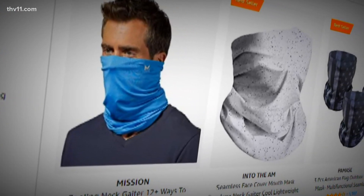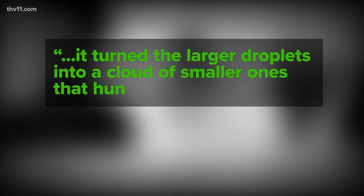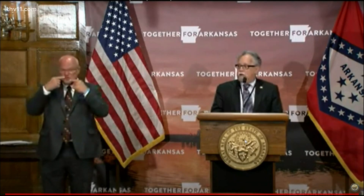The neck fleece, often worn by runners to pull over their face like a mask, was the sample tested by Duke researchers that actually made things worse. Instead of stopping droplets from escaping, it turned larger droplets into smaller ones that stayed in the air longer. Cotton masks and polyester masks work very, very well — almost as well as surgical masks, which is really very nice to know.